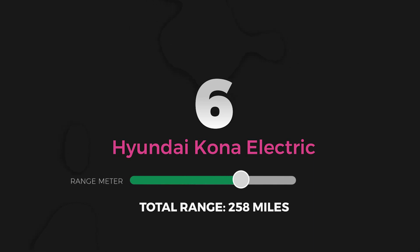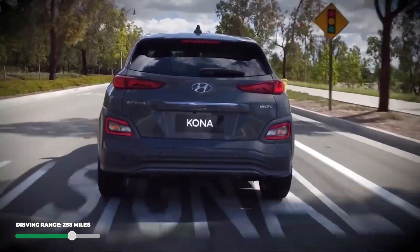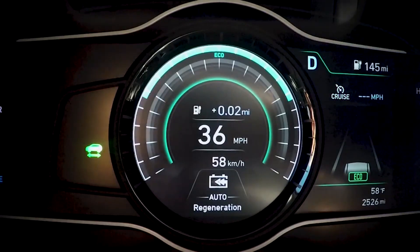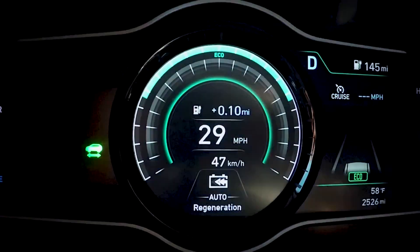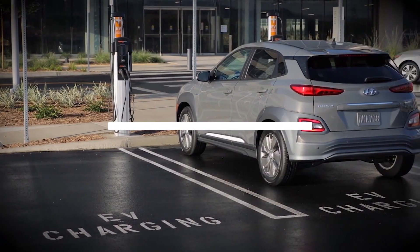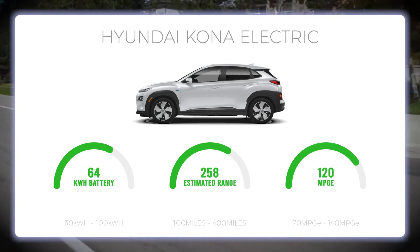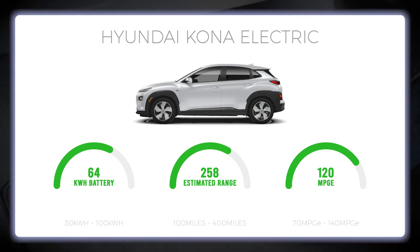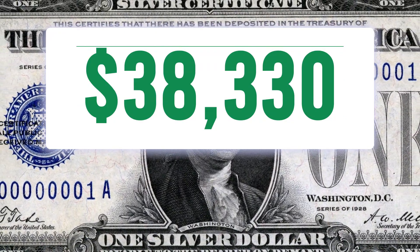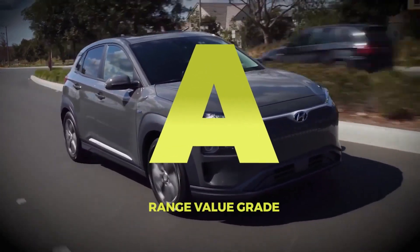Number 6: Hyundai Kona Electric. The Hyundai Kona Electric is kind of boring-looking, but it does have an impressive driving range, spacious interior, and competitive pricing. At the track, it can hit a 0-60 time of 6.4 seconds with a 201-horsepower electric motor delivering power directly to the front tires. The 64 kWh battery pack and outstanding 120 MPG-E rating combine to give an EPA estimated range of 258 miles. With a base price of $38,330, you're paying about $149 per mile of range, earning the Hyundai Kona Electric an A for total range value.